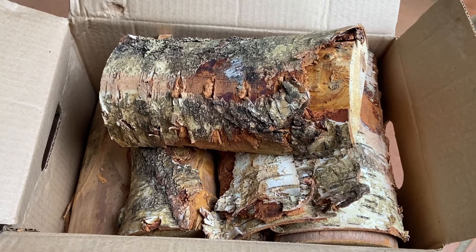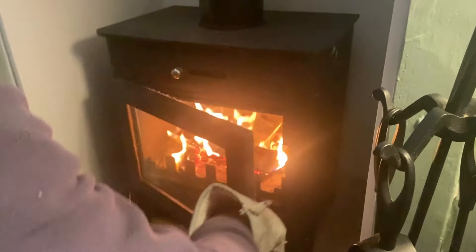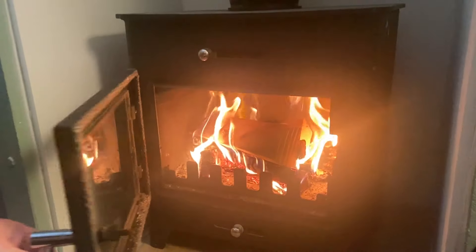They're also perfect for relaxing evenings in front of the open fire, whether that's inside or out. Being kiln dried, they are safe to store indoors and are often used for decoration purposes.